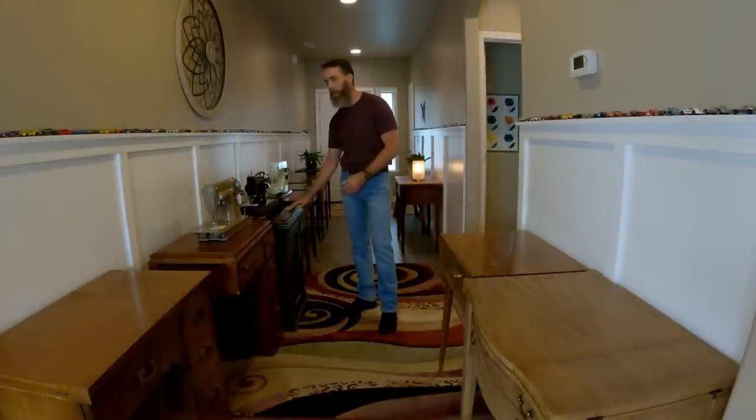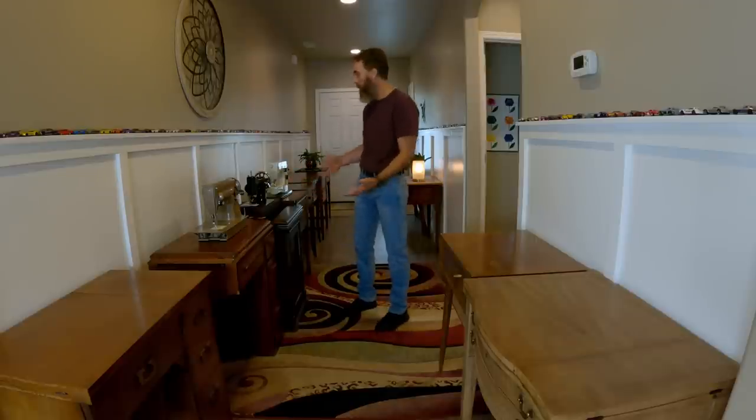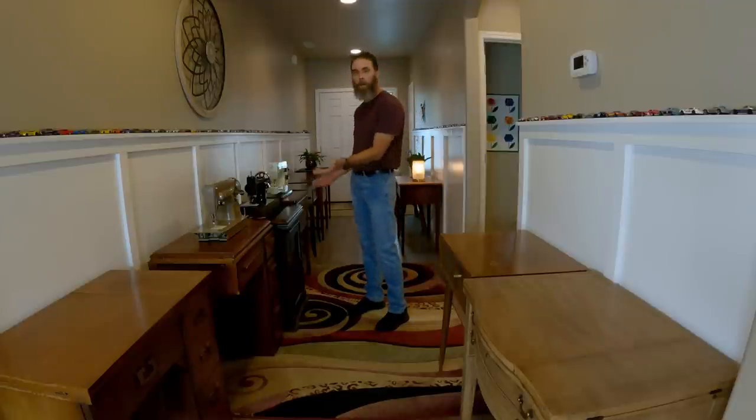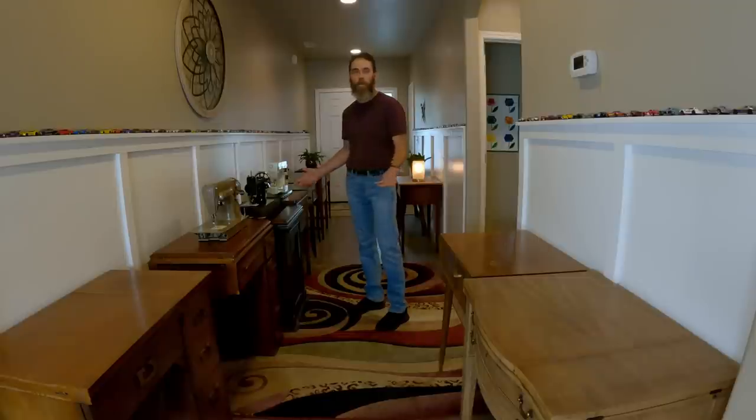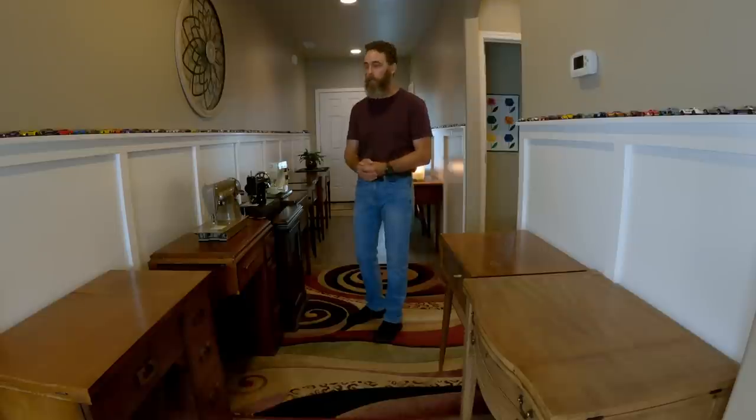It didn't always look like this. We started with one — this parlor cabinet with the treadle was our first cabinet. It was the only one in here and we'd pull a stool up and sew on it. Then we got a couple more, and a couple more, and pretty soon they just started multiplying. Now we're shoulder-to-shoulder machines and we can't really sew out here anymore because it's full, but it makes a great storage area.